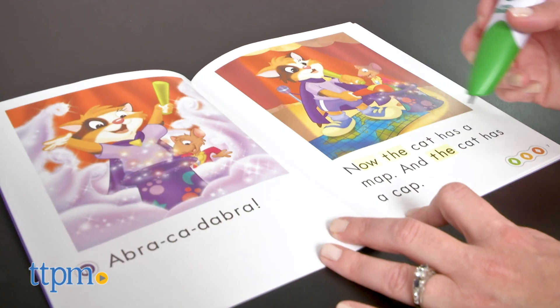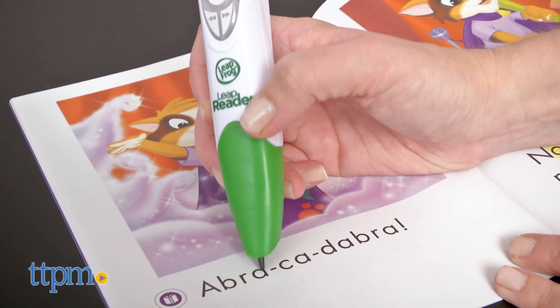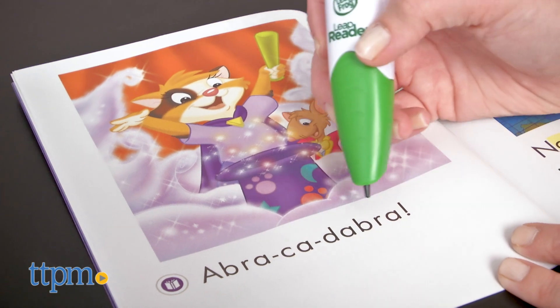Even though the books in this particular set focus on short vowel sounds, that doesn't mean the LeapReader doesn't recognize all vowel sounds. If you use it in Sound It mode, it will recognize when a vowel gets a long sound or a short sound.